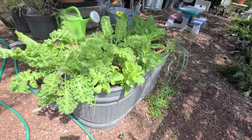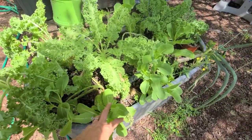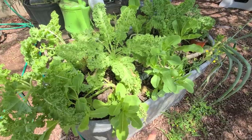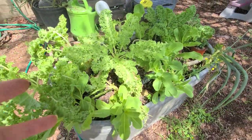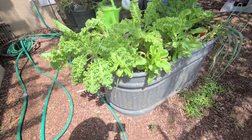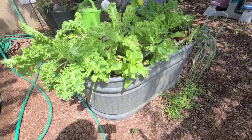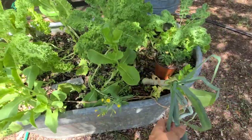Over here we have some curly kale and some romaine. I keep cutting back my romaine at the bottom when it goes to seed and I continue to harvest — I've literally had multiple harvests from my romaine just by cutting it back. Here are some flowering that I can save seeds from, and I've got an onion here left over.